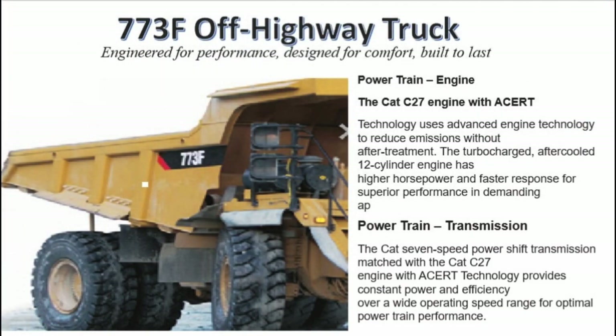773F Off-Highway Truck. Engineered for performance, designed for comfort, built to last. Powertrain engine: the CAT C27 engine with ACERT technology uses advanced engine technology to reduce emissions without after-treatment. The turbocharged, optical 12-cylinder engine has higher horsepower and faster response for superior performance.